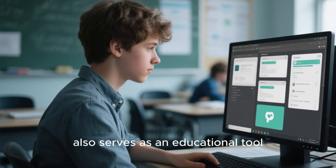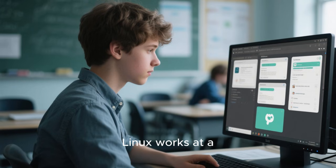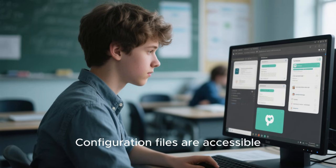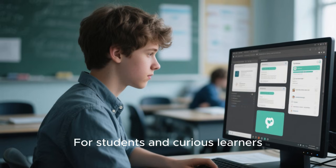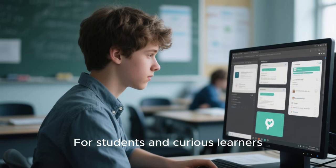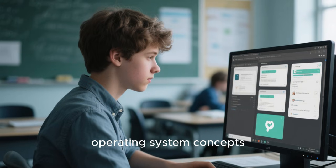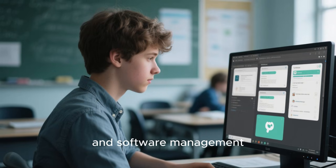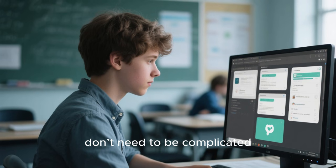Puppy Linux also serves as an educational tool. Its simplicity allows users to understand how Linux works at a deeper level without being overwhelmed. Configuration files are accessible, system behavior is transparent, and changes are easy to test and undo. For students and curious learners, Puppy offers a hands-on way to explore operating system concepts, hardware interaction, and software management. It demystifies Linux and shows that powerful systems don't need to be complicated.